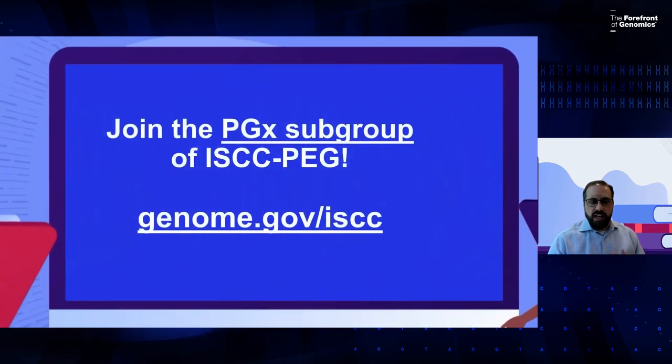I want to conclude by offering membership in the pharmacogenomics subgroup within ISCCPEG. It's really easy to join — just click on the website and visit. We're seeking new members, whether individuals, professional organizations, representatives from those organizations, or industry members, to really advance and try to fill that chasm and gap in getting pharmacogenomics implemented in a greater fashion.